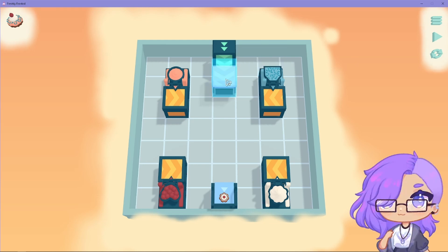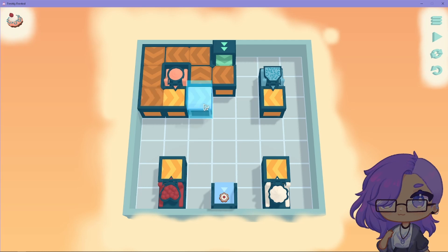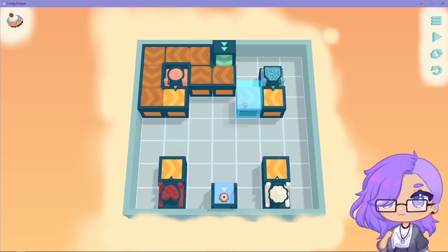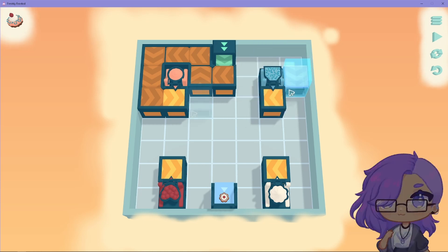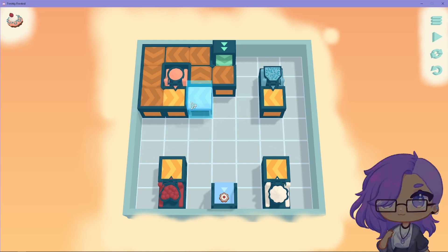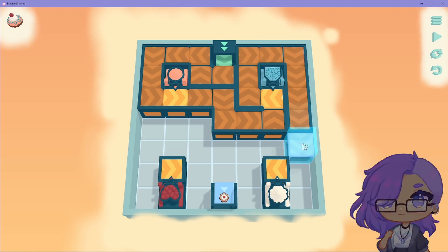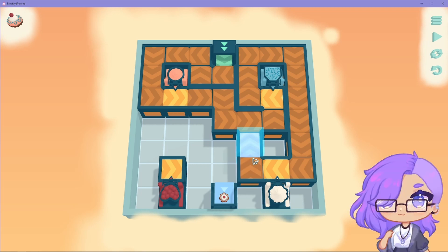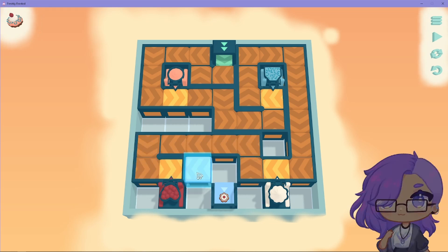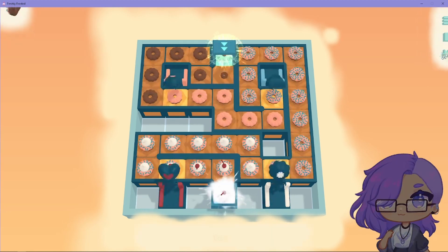Okay, so I have to get the frosting first, then the sprinkles, then the whipped, and then the cherry. This is a hard one because if I put it here, it's just gonna go around in circles. But if I go around this way, it's gonna block. Oh wait, wait — I take it back. Go here, then here, and up. Okay, I think that's good.